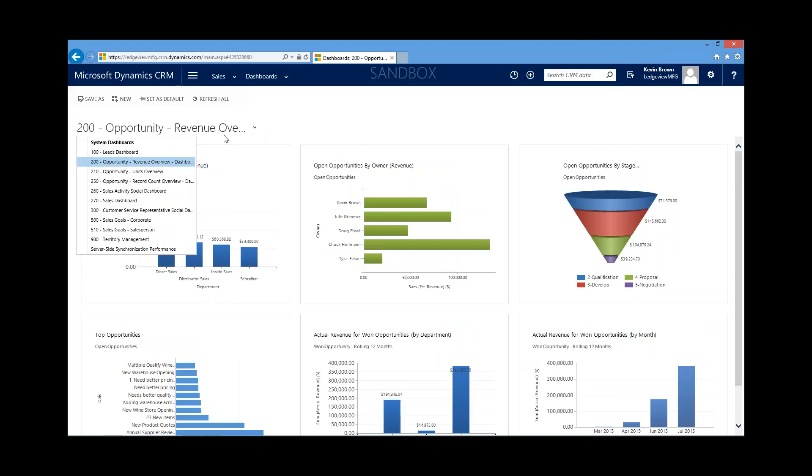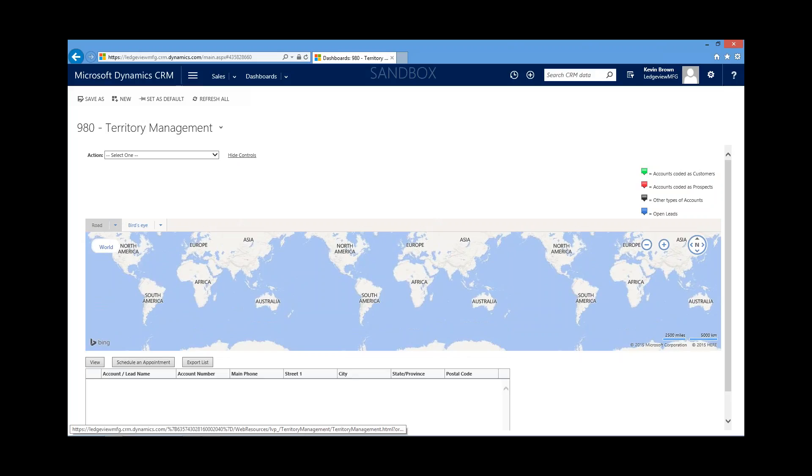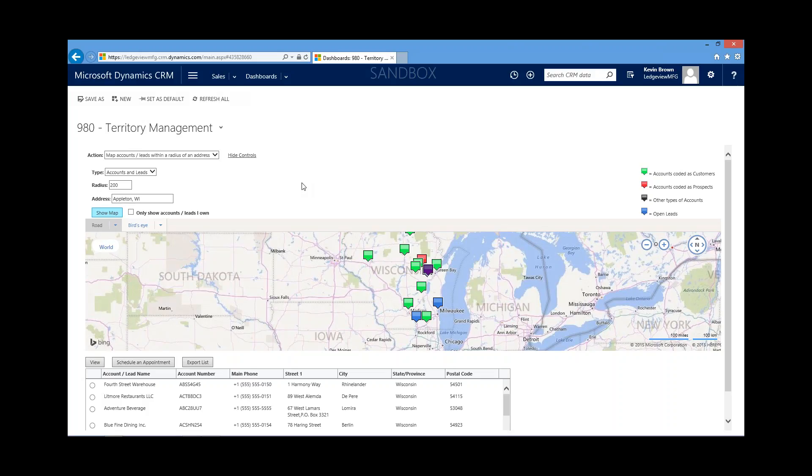As a sales manager, if Kevin is going out on sales calls, it would be great to know what other clients he could visit on that same trip. With CRM for manufacturing, we've included a territory management solution. This gives us the ability to understand exactly who we can visit within a particular radius. I'll select Appleton, Wisconsin — our home office — and do a 200-mile radius shown on a map. In the legend: green pins are customers, red are prospective customers, and blue are open leads.